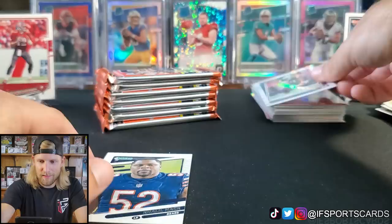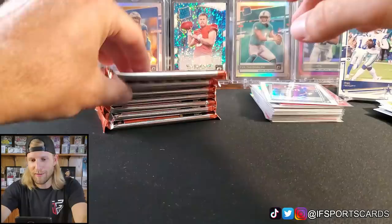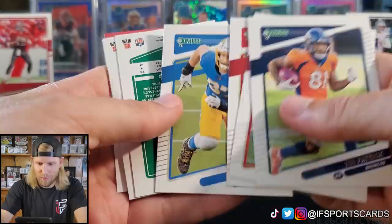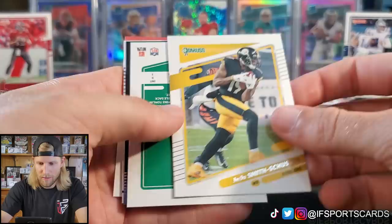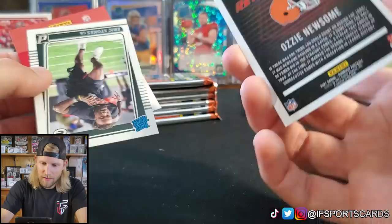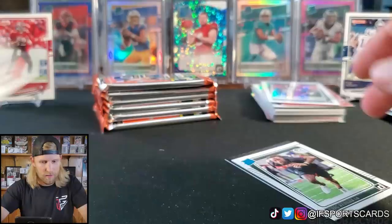I drafted Rhamondre Stevenson in one league — I got Damien Harris so I wanted to handcuff him, and we have a ton of bench spots. You never know. Tim Patrick, Tua Tagovailoa, Russell Gage, Joey Bosa. JuJu with his helmet, Von Miller again. And an Ozzie Newsome Retro Series — that's pretty sick looking. Our Rated Rookie is Eric Stokes.